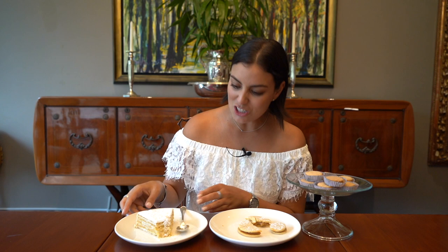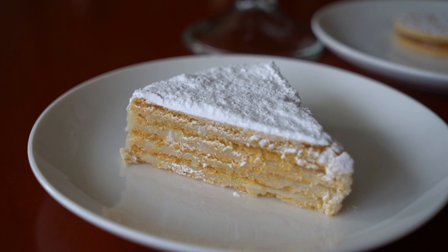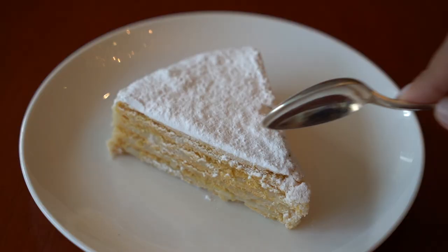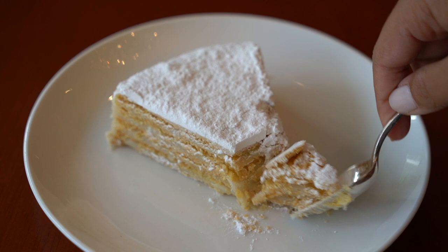The last alfajor that made it into my list of top three is the alfajor cake from the Lima Golf Club. This is a very special alfajor — it's a cake, so it's got so many layers. It's got five layers of pastry and then it's got a manjar blanco. It's not really a dulce de leche because it hasn't caramelized, but it's a manjar blanco — a caramel made in the pot but still white. Let's give it a try. Oh, look at all those layers — the spoon just glides through.